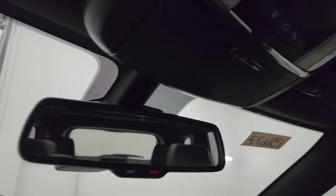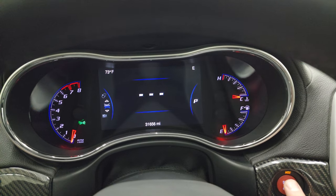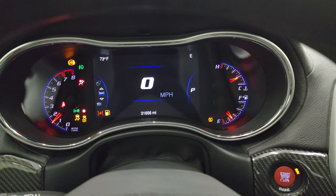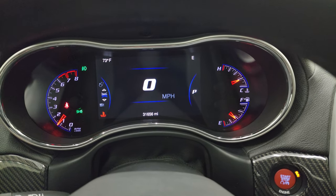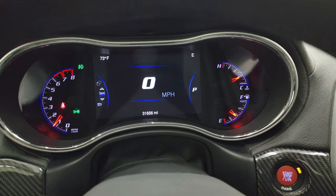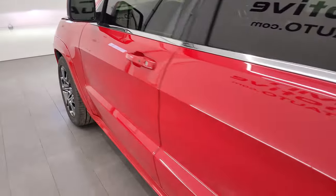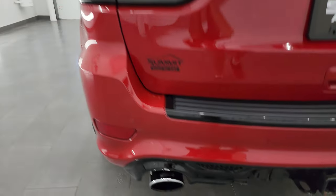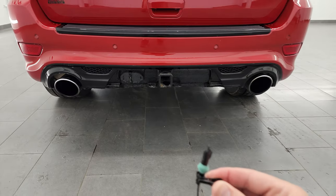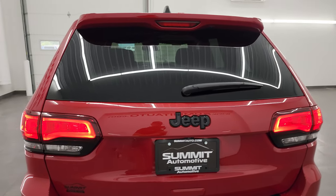We'll start it up, take a look under the hood, check out that Borla exhaust and check out all the HID lights and LED lights in the front of this vehicle. It starts right up, no check engine lights or anything like that. Let's go check out that Borla exhaust — really sounds good.